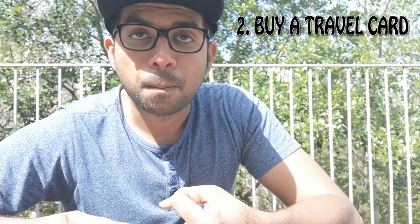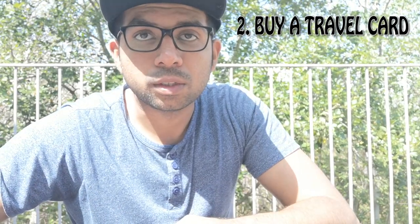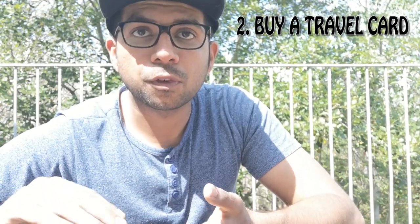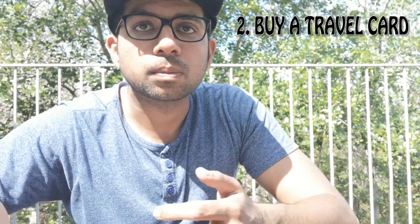Next, you need to purchase a travel card. In order to travel in Sweden — for example, if you want to use public transportation — you need to have a travel card. It's a card you can use to purchase tickets for your travels. In Sweden, the transportation options include buses and trams.